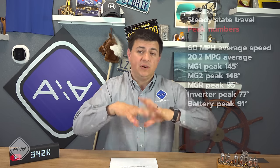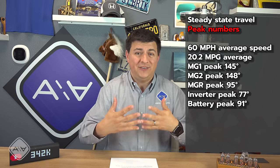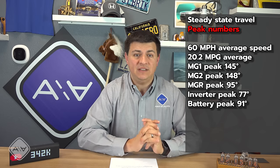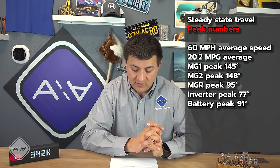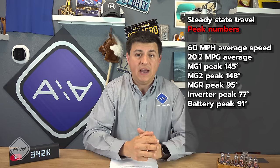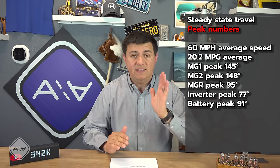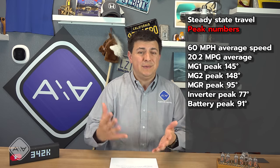For steady-state highway travel — 2,000-pound trailer with significant frontal area, 60 mph, level highway — we got just over 20 mpg, about half as efficient as driving solo. Two hours in: inverter finally hit 75 degrees, just 10 degrees above ambient. MG1 and MG2 were hovering around 136-138 degrees. MGR (the rear motor) was at 88 degrees and the battery at 90 degrees. The battery pack in the RAV4 is air-cooled. Key finding: inverter and motor-generator units were actually well below engine coolant temperature.